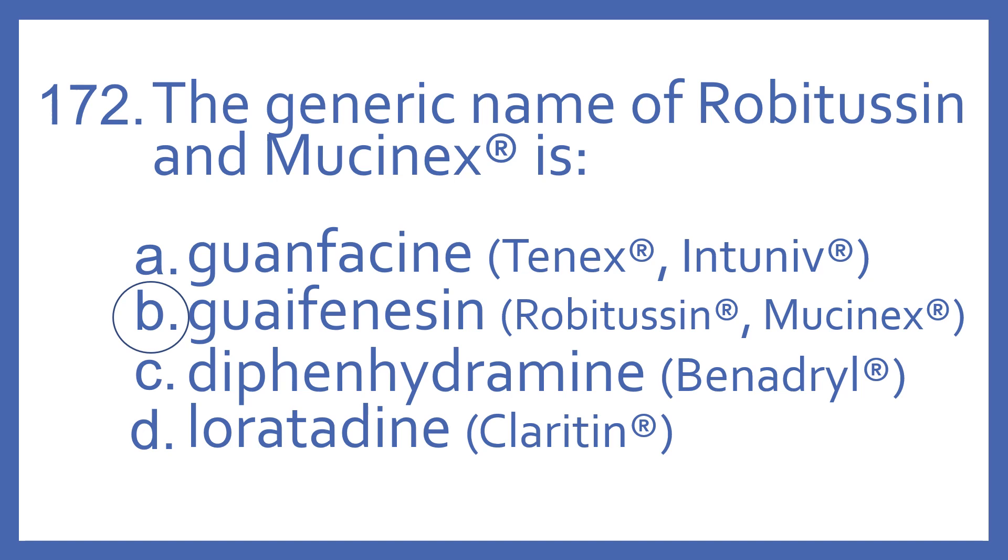And the answer is B, guaifenesin. That's the generic for Robitussin and Mucinex.